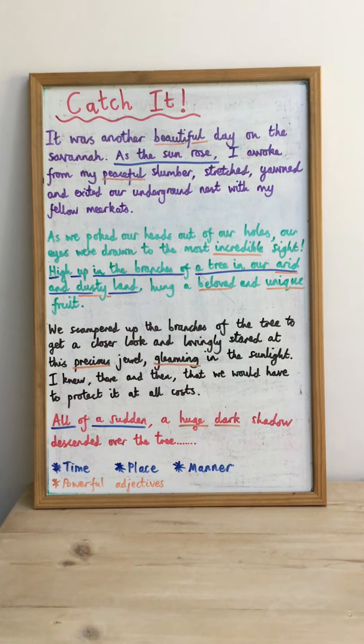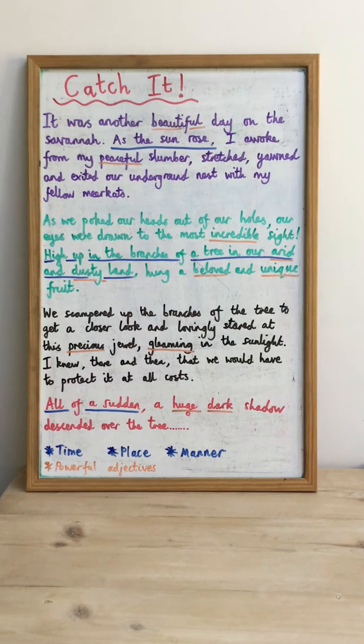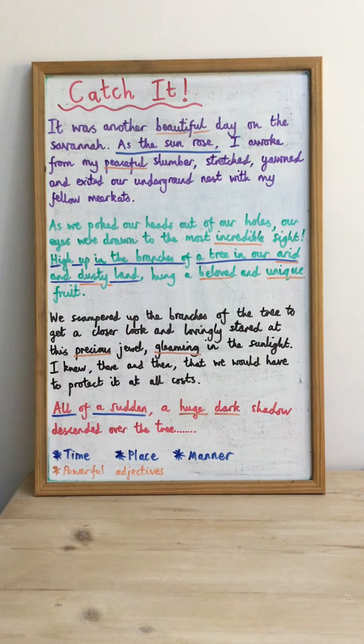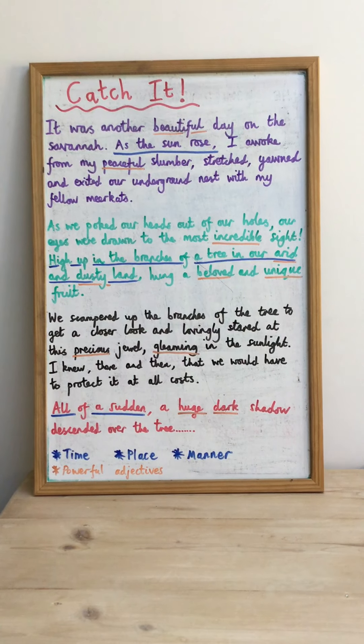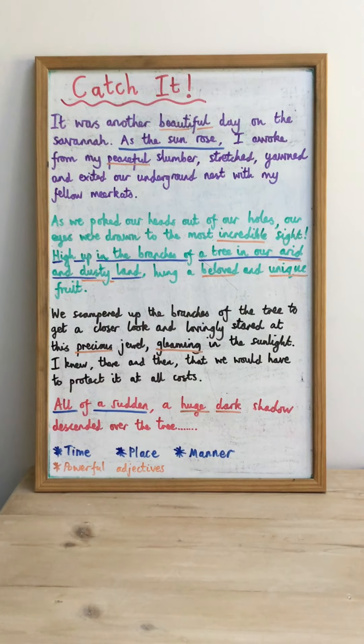When you've seen the short film, your task is going to be to recount what happens in it — to retell the story. You can decide from whose perspective you want to write: either one of the meerkats or the vulture. If you'd prefer not to write, you can retell the story orally as long as somebody is videoing you, and you can upload that video to your Dojo portfolio or on the messages section.